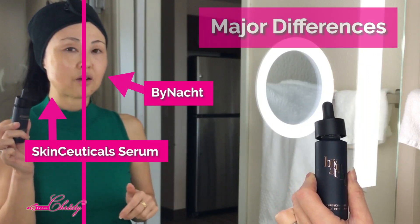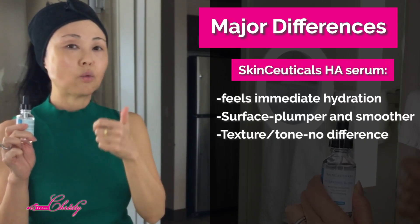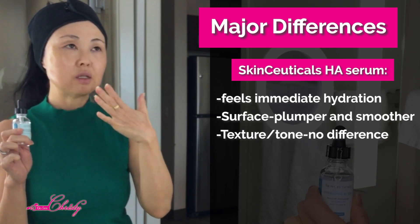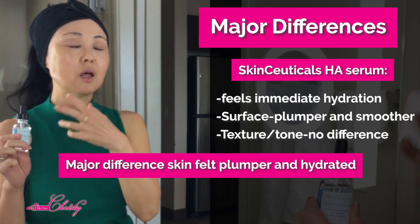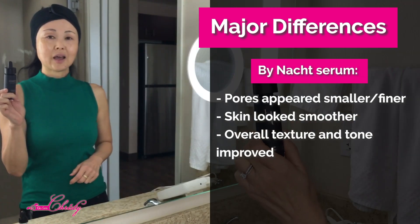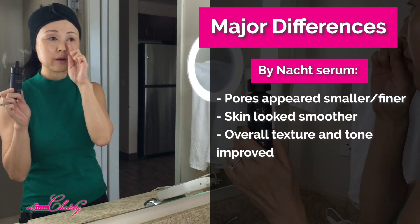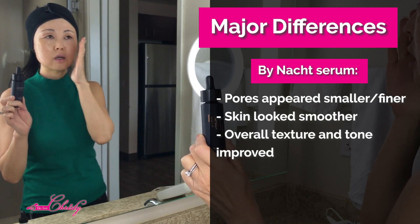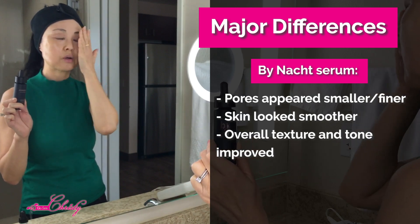The major difference I found was that the SkinCeuticals Hyaluronic Acid gave an immediate hydration you could feel right away, and the skin stayed plumper and smoother. However, the texture and tone of my skin didn't show much difference on that side. As far as plumping, I saw more of a difference with the SkinCeuticals. With Binot, which had a longer ingredient list, the pores were finer and tighter, the skin texture was much better, and you could see an overall difference in appearance.